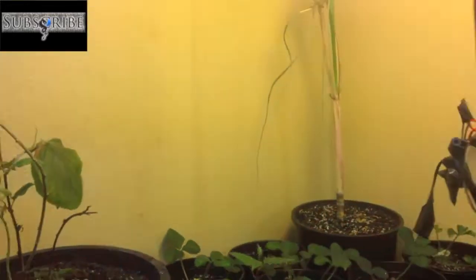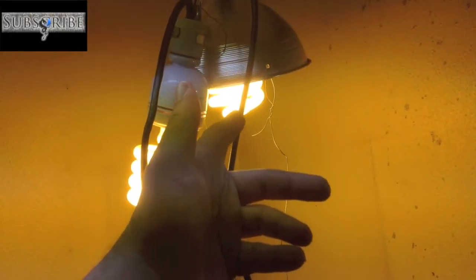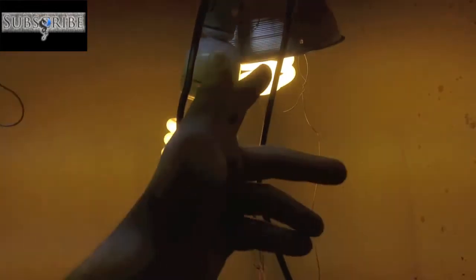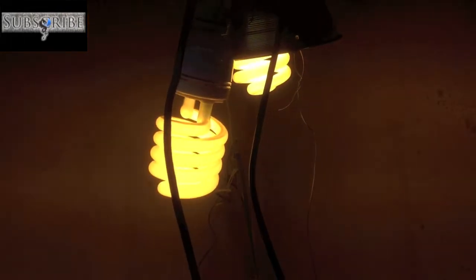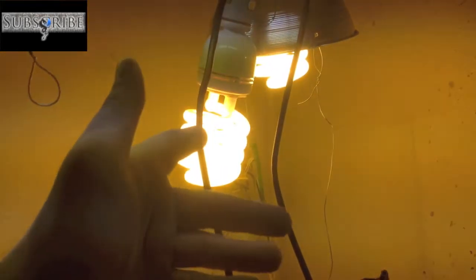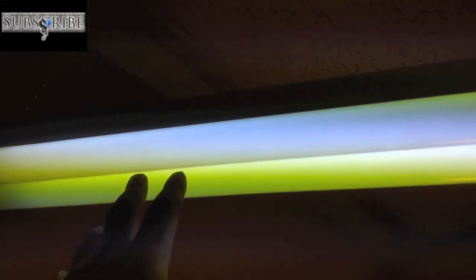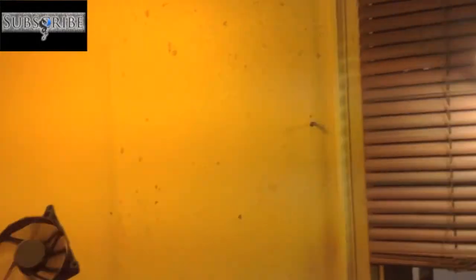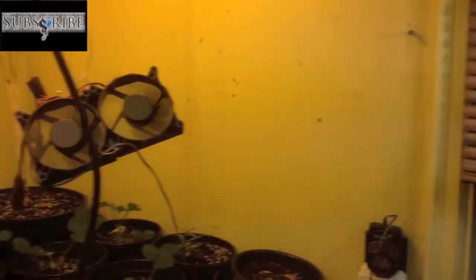I moved everything out here so it could get more light. I have a couple of high-wattage bulbs — I think equivalent to 300 watts and 250 watts. They're slightly different shades; one is around 4,500K or 2,500K and the other is slightly different. I also have a couple of 6,500K T12 bulbs coming in at 40 watts apiece, and a little 26-watt CFL over there that's 6,500K.